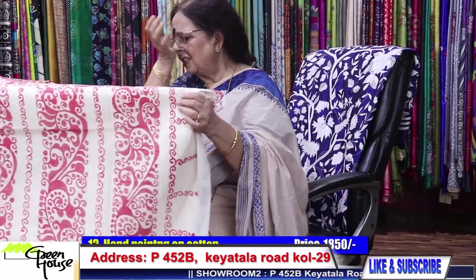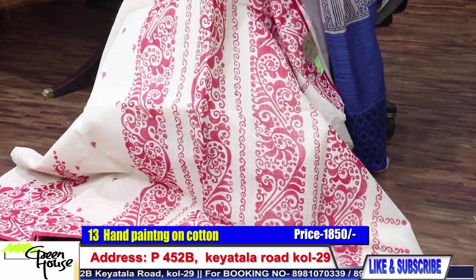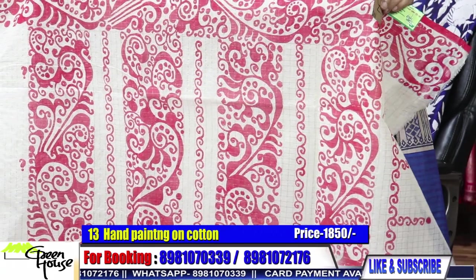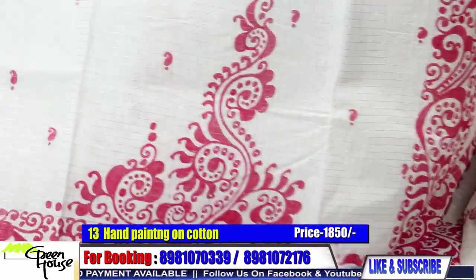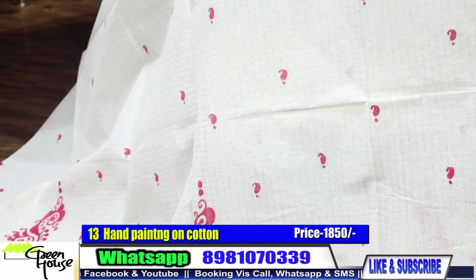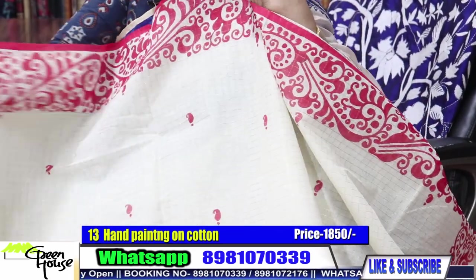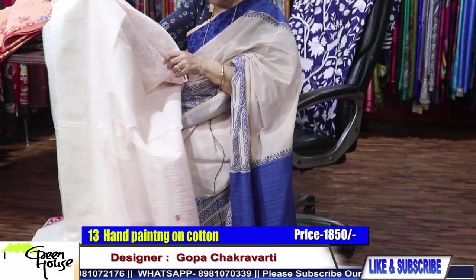These are our patent advance. I keep making these hand-painting sarees — they are on checkered cotton. The saree looks like this; this is the achal part. This is that authentic alpana style. Such a beautiful thing. 1850 for this.